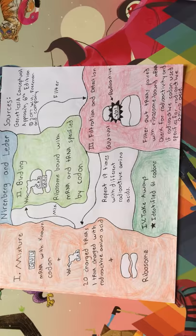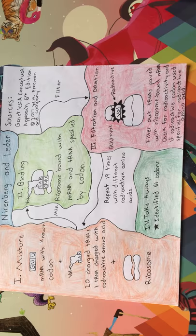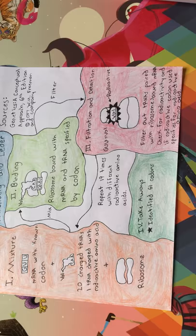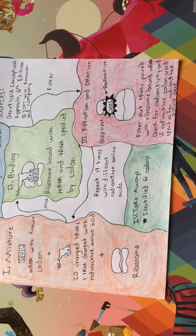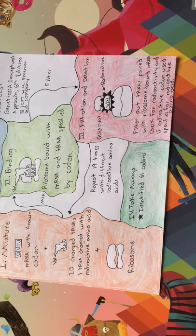Nirenberg and Leder's triplet binding assay greatly expanded on the previous experiment, going from codons composed of only one nucleotide to any of the possible 64 codons. In their experiment, they mixed mRNAs with known codons with ribosomes and with 20 types of tRNAs charged with their respective amino acid, and one of the 20 types of amino acids were radioactively labeled. After mixing, the components were allowed to bind together. The mixture was then filtered so that the ribosome bound with the mRNA and the tRNA specified by that mRNA were separated from the unbound tRNAs and their amino acids.